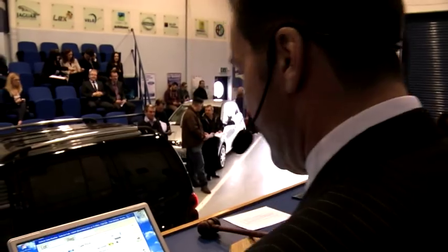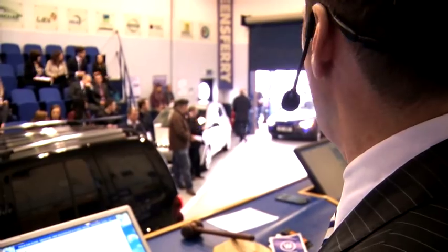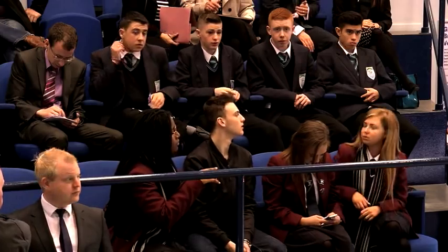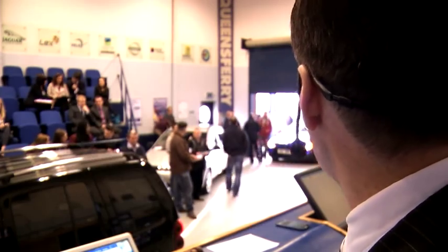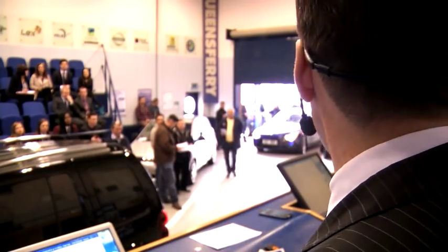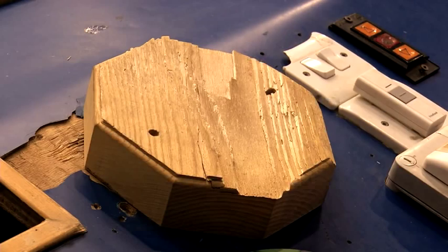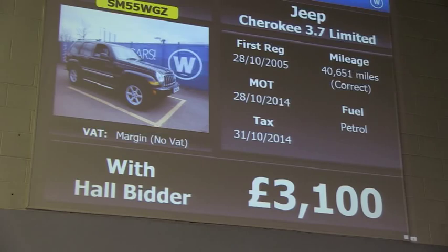This is a nice vehicle, lot number 13, a Jeep Cherokee. Starting at $2,000 — £2,300, £2,400, £2,500, £2,900, £3,000. Online bidder has it at £3,000. £3,000 once, twice, third and last — sold at £3,000. Well done.